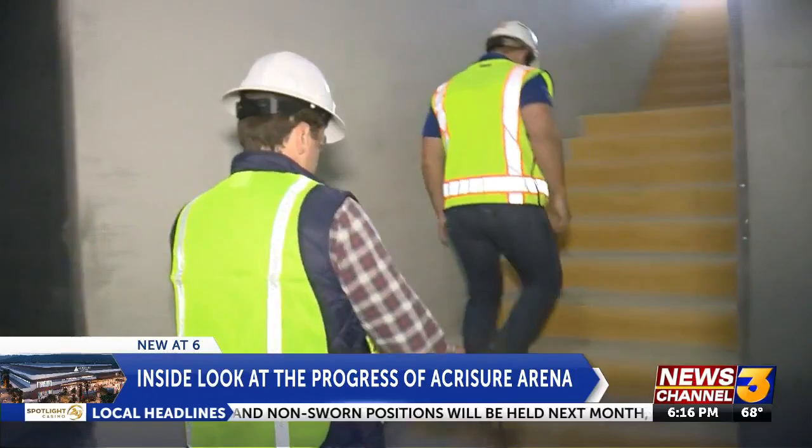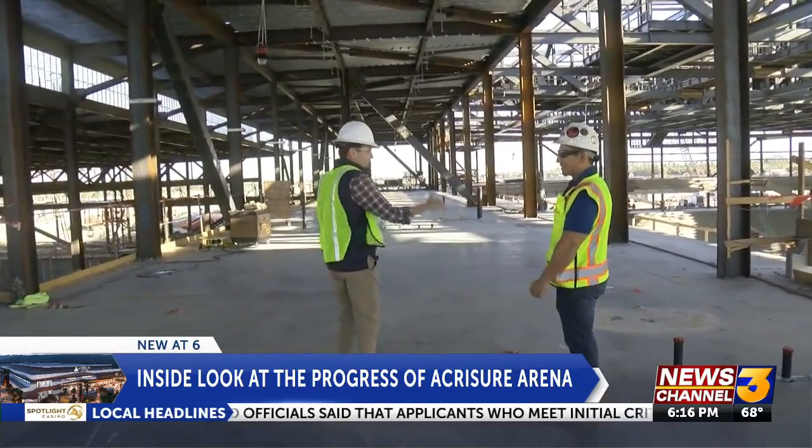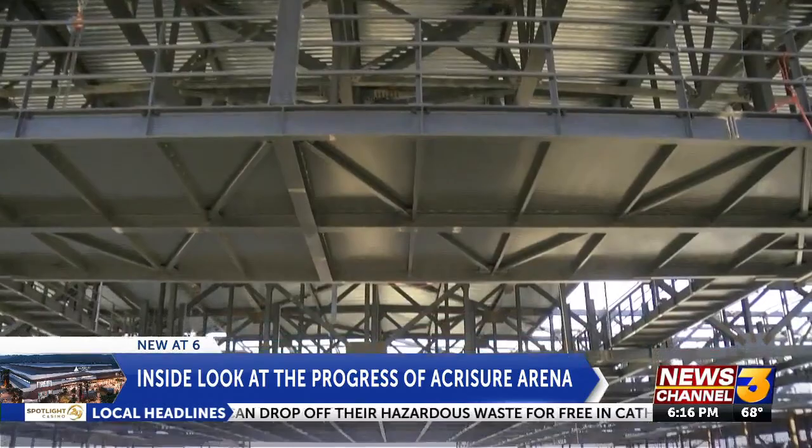Getting a tour around the whole facility really opened my eyes to the depth of this arena. AccraSure will have options for those who want to watch in style. There's a suite level and a premium level. The suites will continue all the way around the upper level. On the two ends are extra-large suites, and all the others are standard suites, same size.